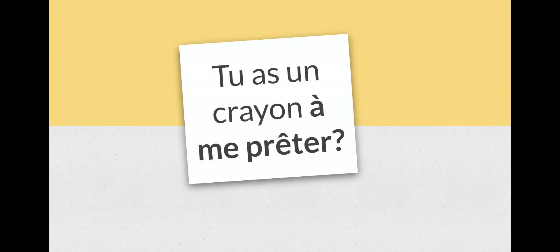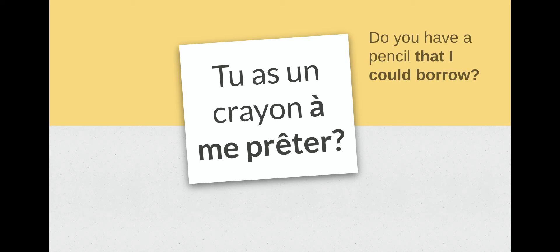Tu as un crayon à me prêter. It's similar to the last one. Tu as un crayon means you have a pencil, and à me prêter means that I can borrow or that you can lend me — either one works. So tu as un crayon à me prêter — do you have a pencil that I could borrow? Répétez après moi: à me prêter. Excellent.